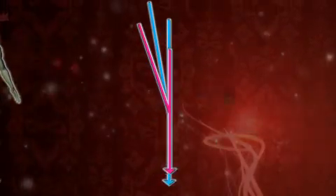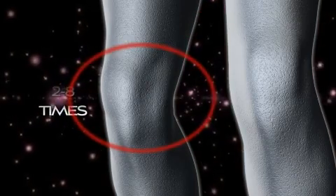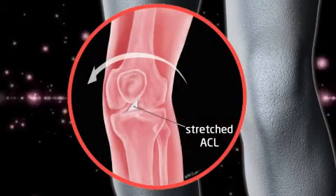In research studies, a pronounced Q-angle has been suggested as a possible factor for increased knee pain and 2 to 8 times increased risk of sustaining a debilitating ACL injury.